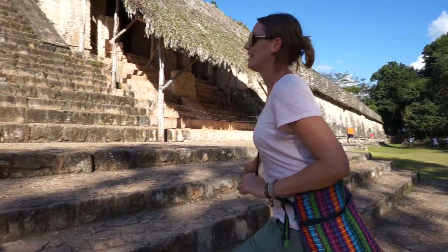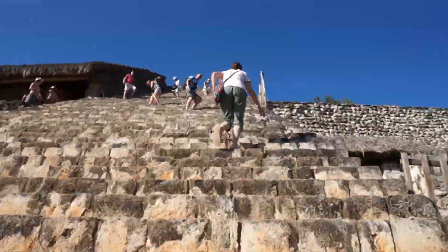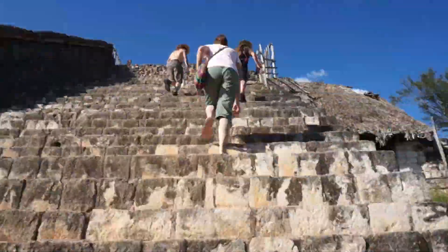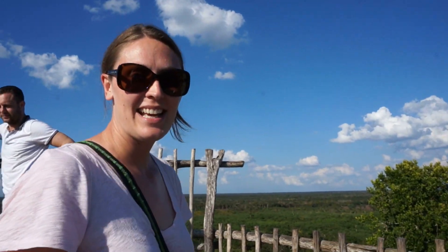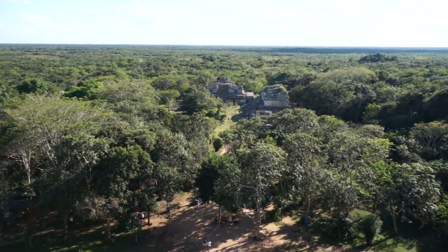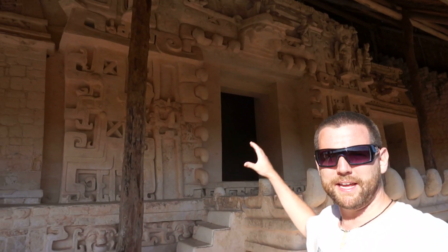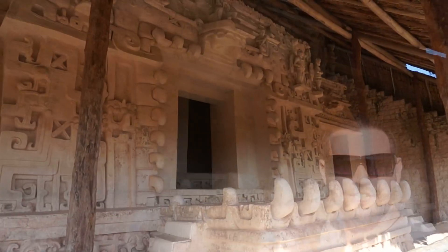This is the main palace here at Ek Balam and we're going to hike up to the top — it's 106 steps. Made it to the top and the view is spectacular down below. Behind me is the main tomb of Ek Balam. Ek Balam actually means 'black jaguar,' and its entrance looks like an open jaguar mouth.